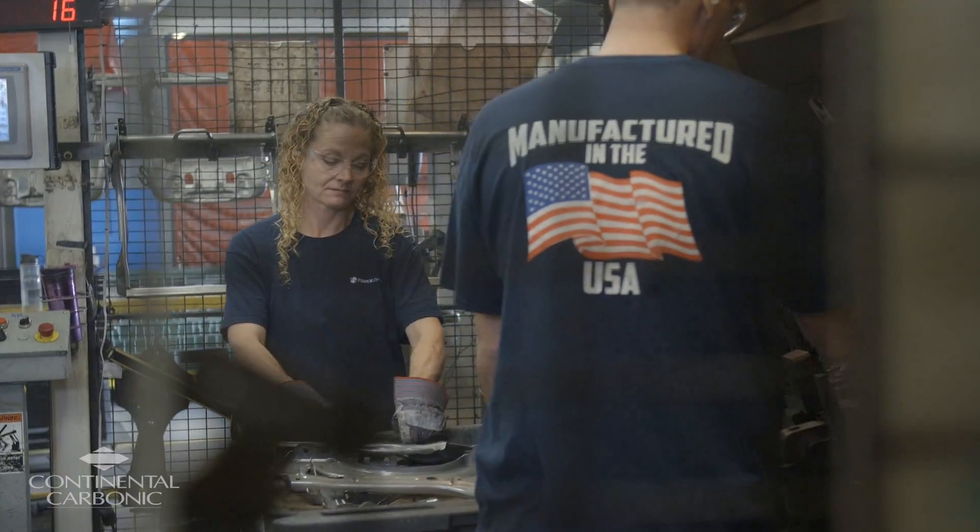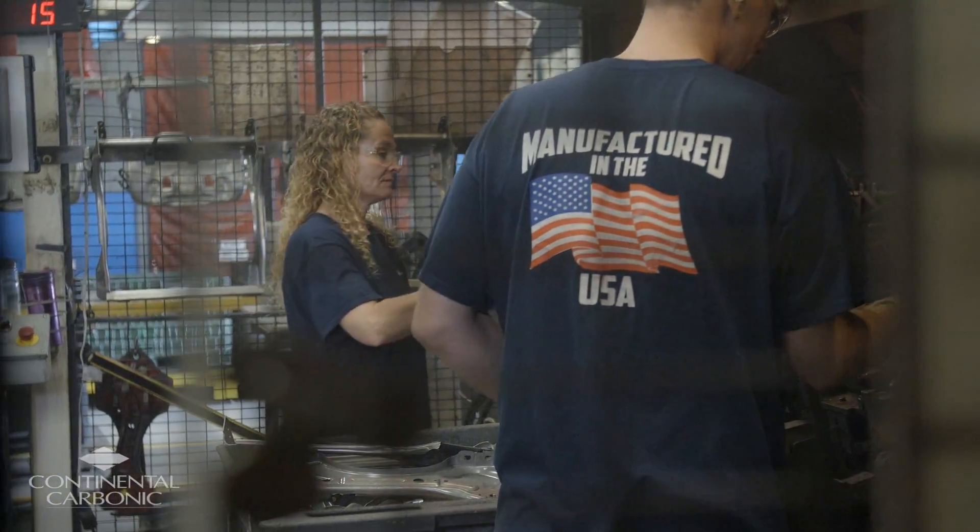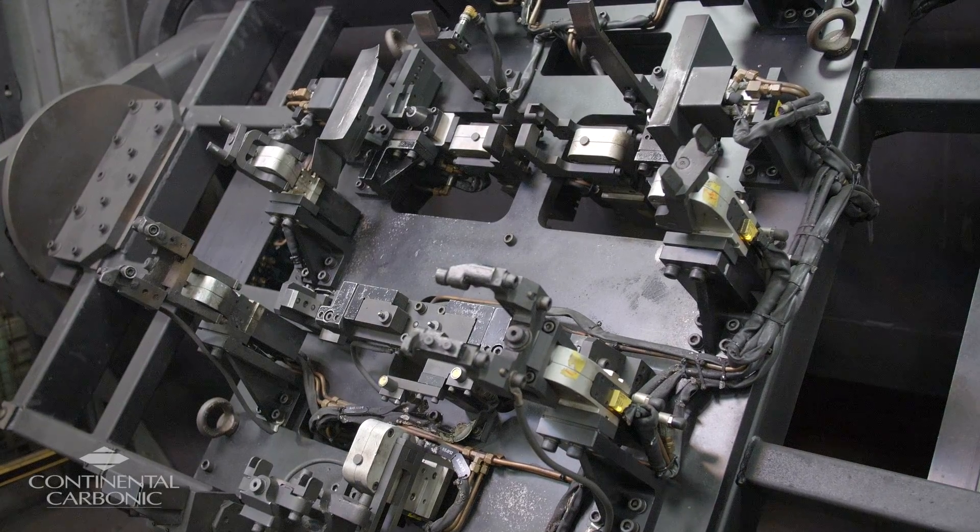One of the surprising benefits was the morale of the operators themselves — the people who actually run the equipment. When they come in on a Monday morning after dry ice blasting over the weekend, they have a nice clean tool to work with and a fresh start for the week.